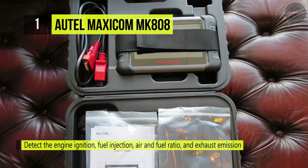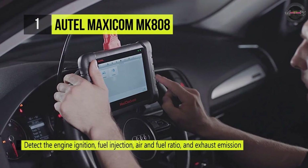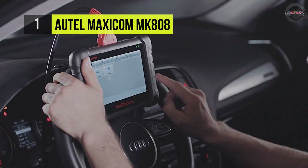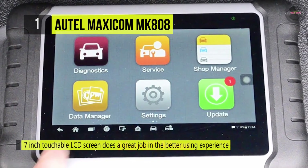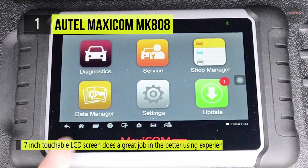The Oil Reset service allows you to perform a reset for a new calculation of the engine oil life system once you've changed the oil. It can also detect engine ignition, fuel injection, air and fuel ratio, and exhaust emissions conditions in the engine system to enhance vehicle performance, save energy, and reduce exhaust emissions.